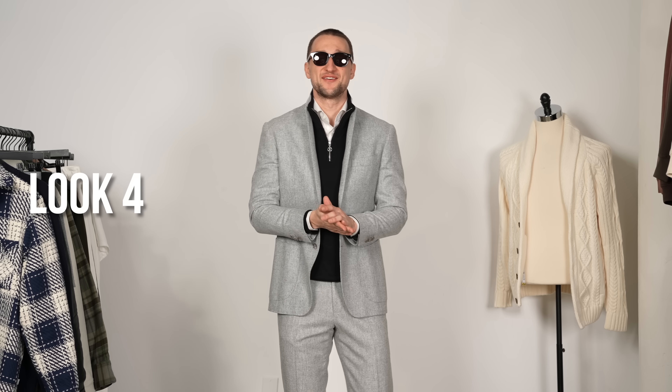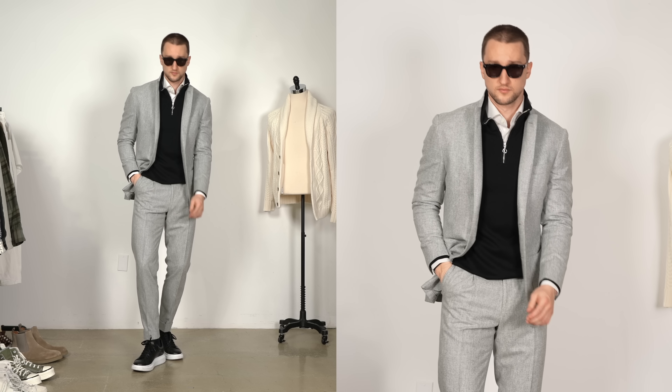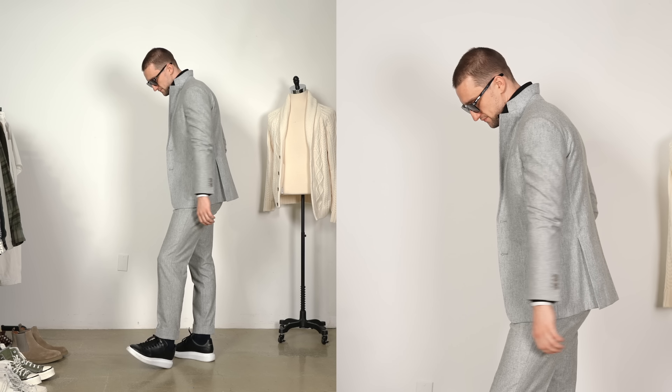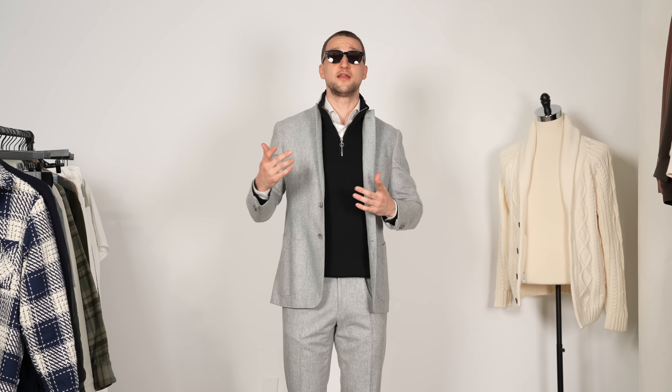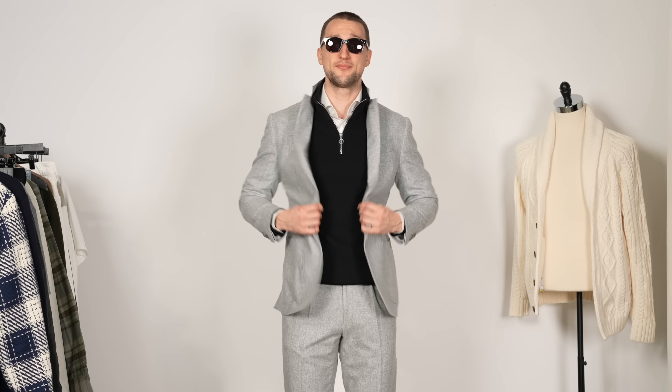Back to the dressed-up side of things. Now is a prime time to be wearing your flannel suits if you have any in your wardrobe — I happen to have several because I absolutely love them. Here we have a great one from Suitsupply. The shirt also from Suitsupply in white. Then we have a little mid-layer — an H&M quarter zip in black, since it still might be a bit nippy.